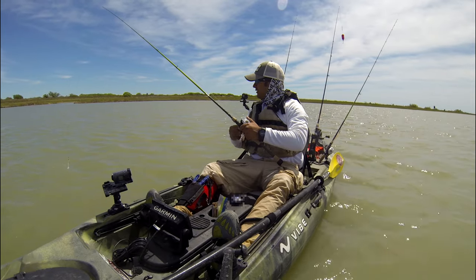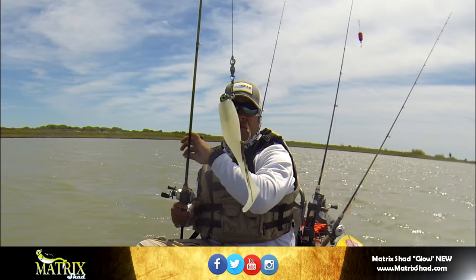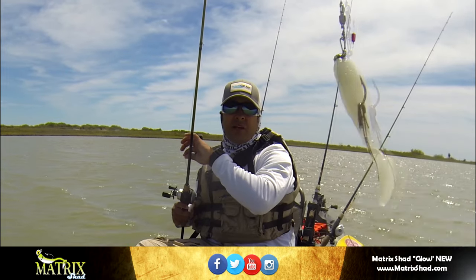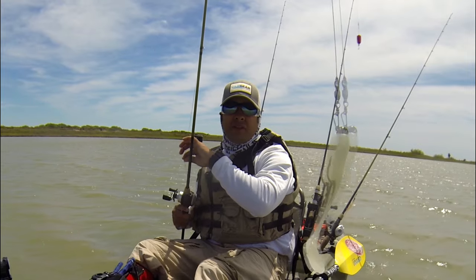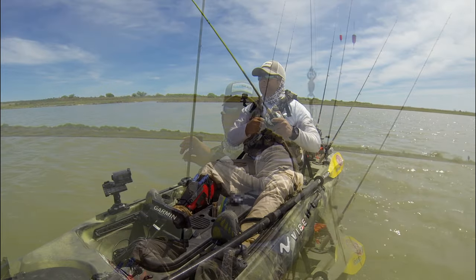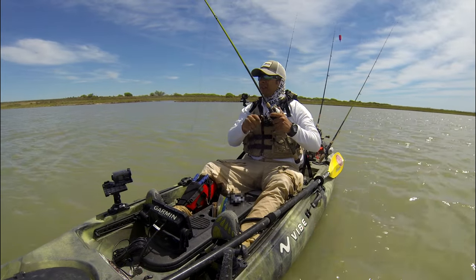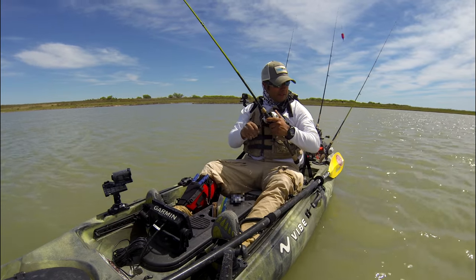A lot of you guys may or may not already know that I like to use Matrix Shad. Now it's a glow in the dark lure, but I don't really use it particularly for that — I just use it because of the color. It's sort of a milky white and the fish have just really been hammering it lately, especially in this water clarity that I'm currently in, which is pretty dirty.